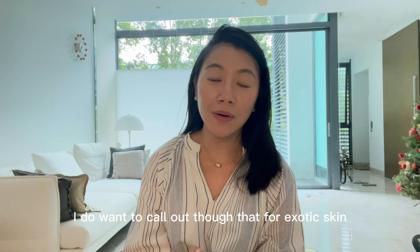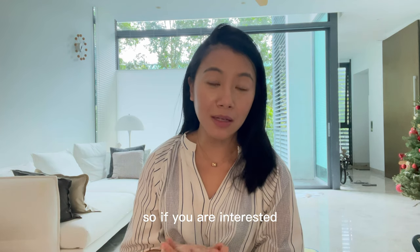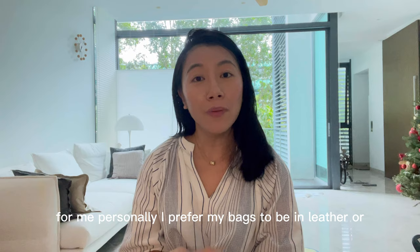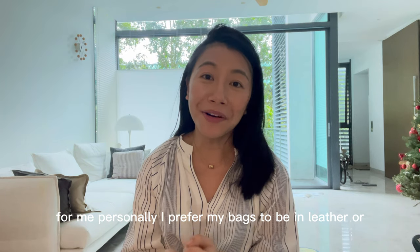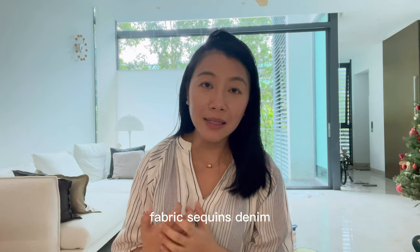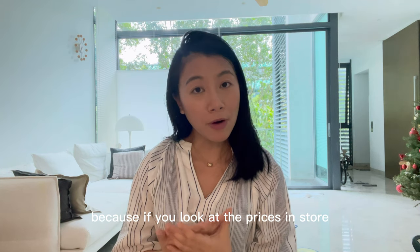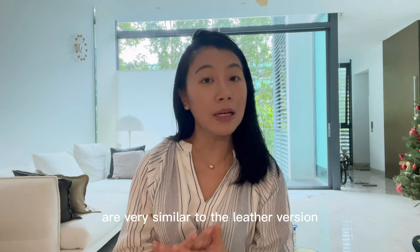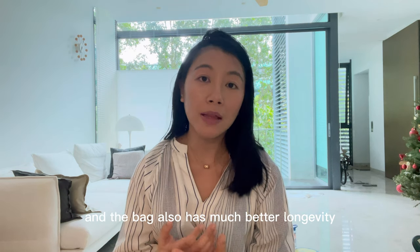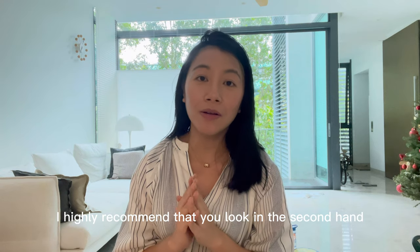I do want to call out that for exotic skin, Chanel stopped producing bags in those materials a few years ago, so if you're interested you need to buy in the secondhand market. For other materials like fabric, sequins, and denim, I would not recommend those as your first Chanel bag — the prices in store are very similar to the leather version, but the leather Classic Flap holds its value much better and has better longevity. If you're really interested in other materials, I highly recommend the secondhand market where you can get those bags about 50 to 60 percent off retail.